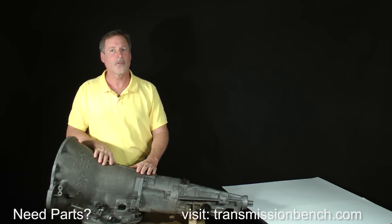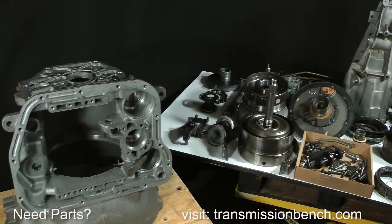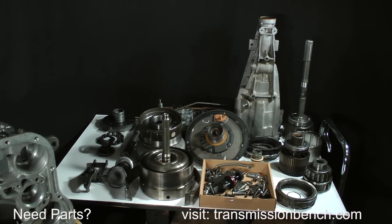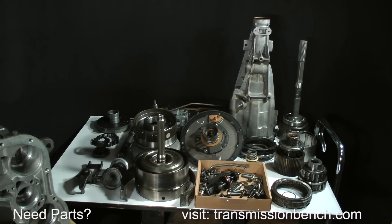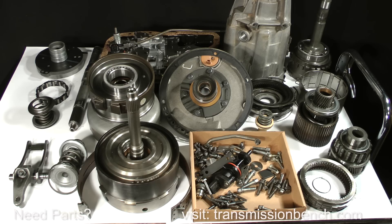I'm going to flash forward so you can see how my benches look at the end of the teardown. Here's the transmission disassembled — notice the parts and sub-assembly placement; they're arranged neatly and orderly. This is our goal to reach by the end of Part 1, so keep this in mind as you set up your workspace. It's important to have a separate area where parts won't be disturbed until you're ready to begin reassembly.